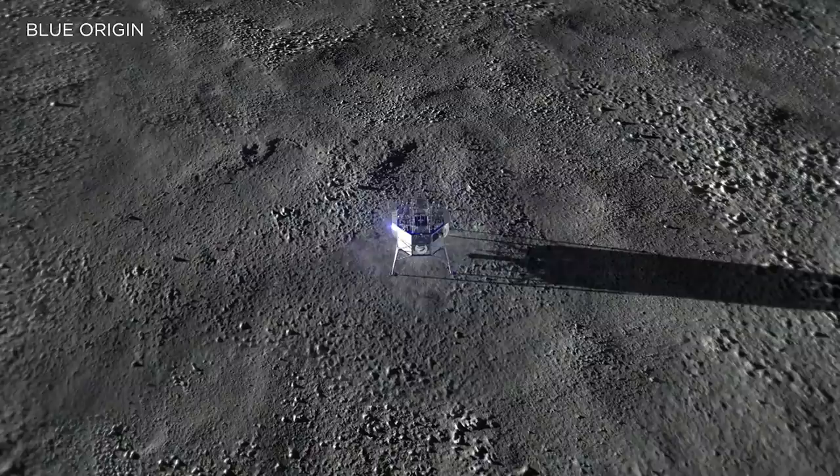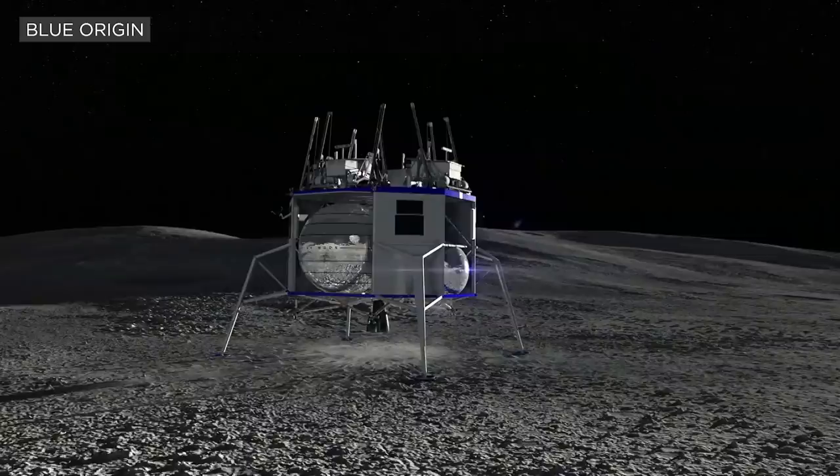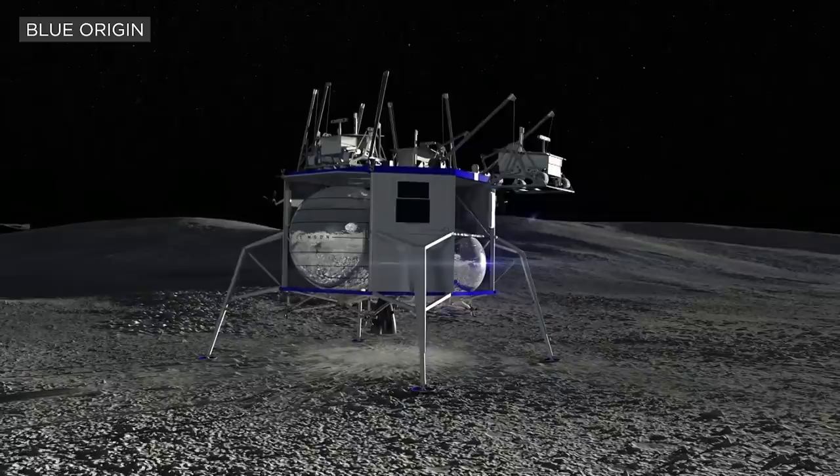Now we're going to watch as the DAVIT system, which is inspired by a naval system, deploys a rover.